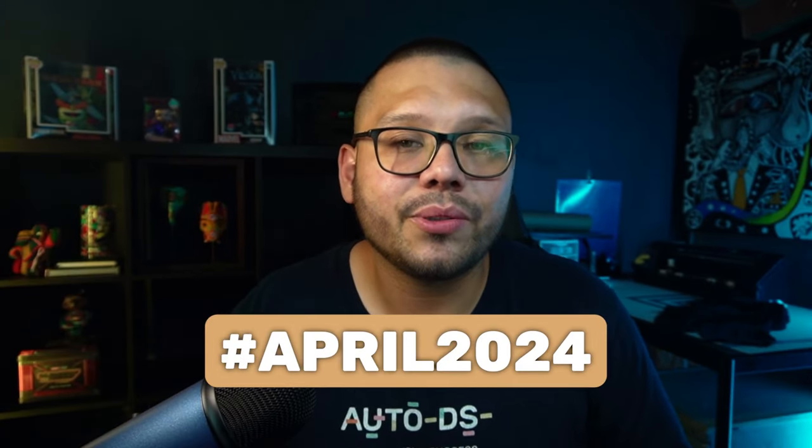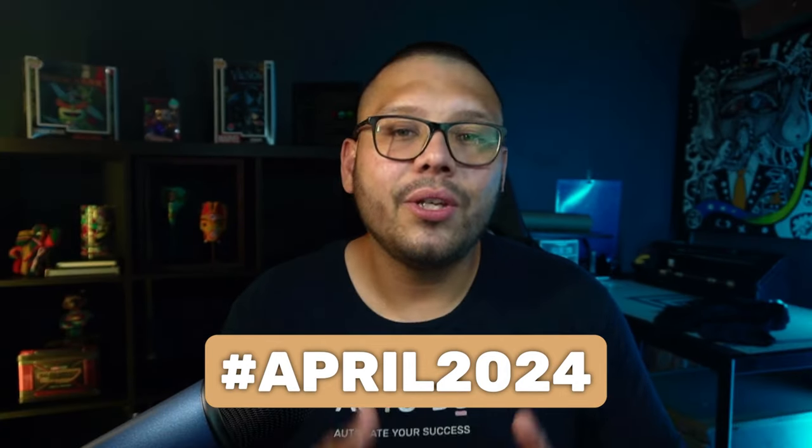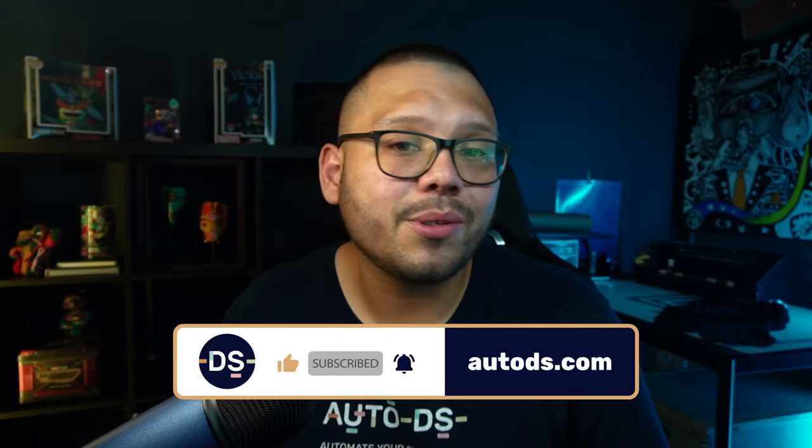Those are the top 10 products to dropship in April 2024 — all handpicked by expert dropshippers, so every one of them has a wow factor and adds value to someone's life. If you want access to the cheat sheet with all the links and video examples, comment April 2024 and your favorite product below, and I'll reply with the link. Huge thank you to everyone for watching — if you made it this far, smash that like button, hit subscribe, and ring the bell for future dropshipping videos. My name is Mario with AutoDS, catch y'all next time.